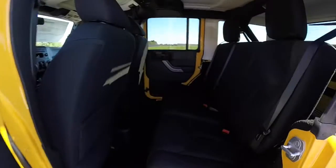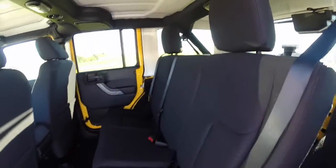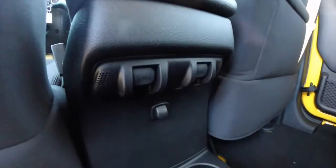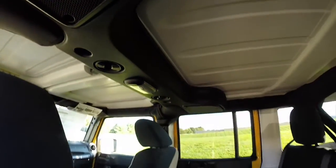Taking a look at the rear seat — it seats three across with a 60-40 split. Power window switches are integrated into the back of the console, and there are floor-mounted integrated cup holders. Overhead, you have the revised soundbar that incorporates the new Alpine speakers.